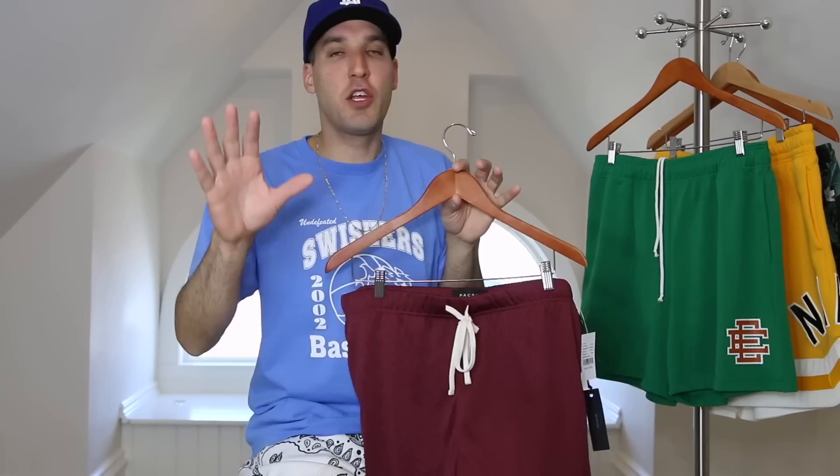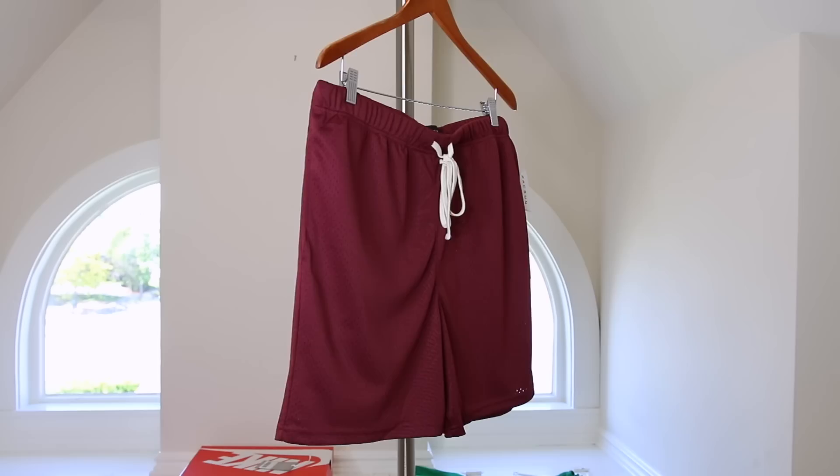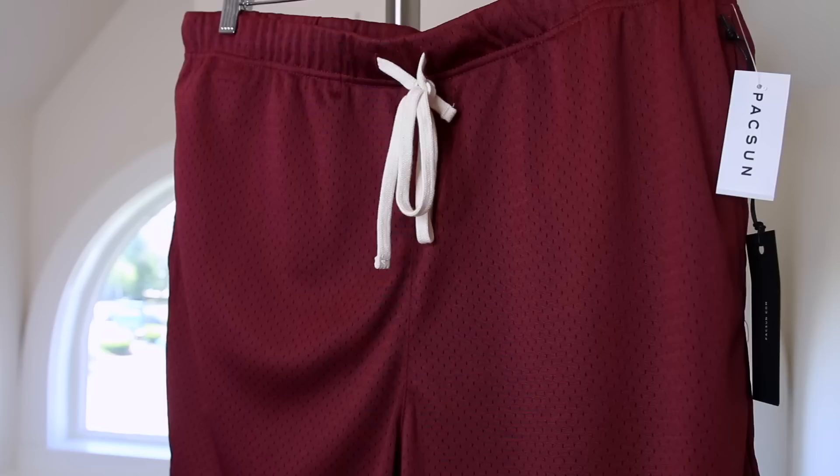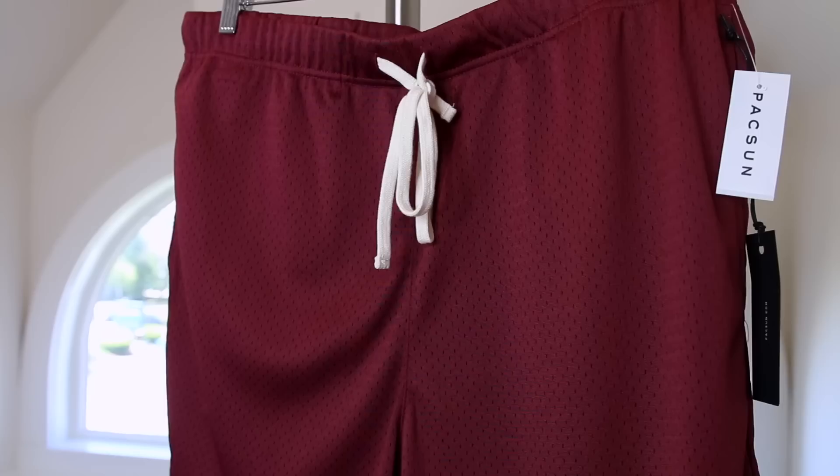On the more affordable side, we've got a pair of PacSun mesh shorts for around $25. I've shown you the off-white and navy pairs before, but I didn't know they came in burgundy — as soon as I saw them on the website I grabbed them immediately. To put the quality in perspective, if you own Champion shorts, the quality on these is far superior. They're also double-lined, with a contrasting drawstring, two side pockets, and an additional back pocket. You can't beat them for the price.